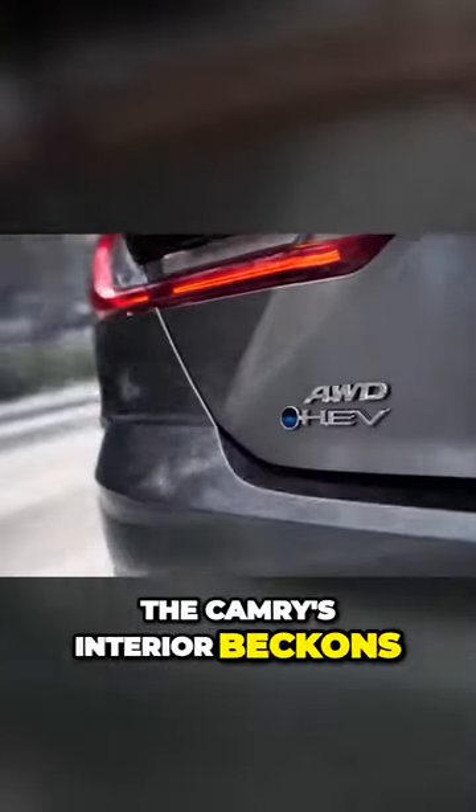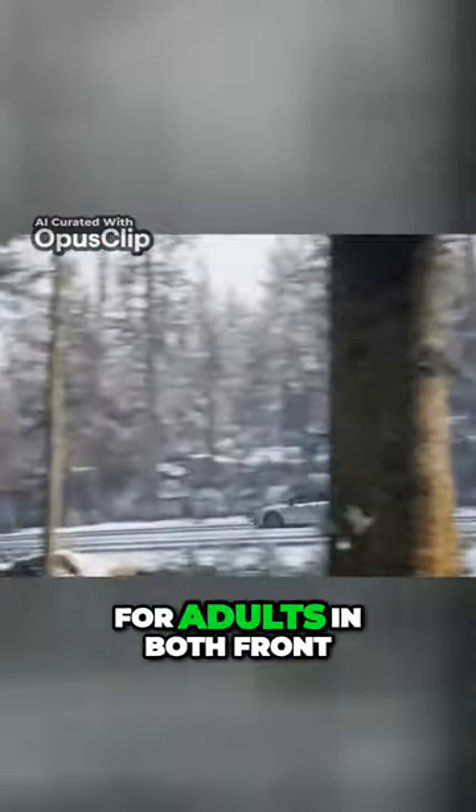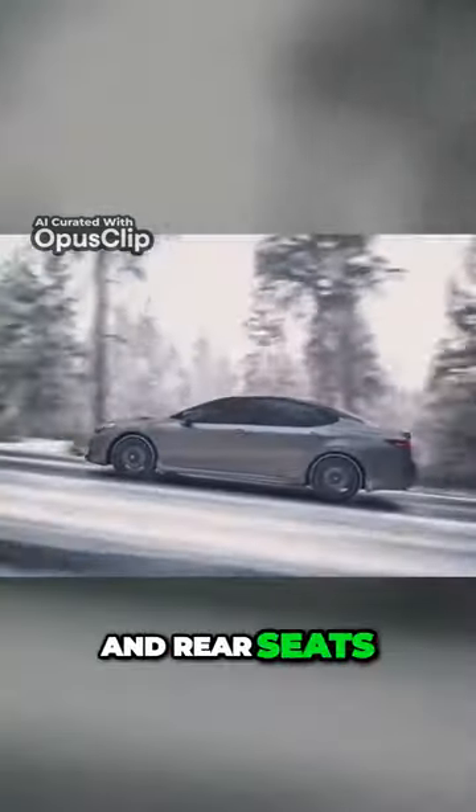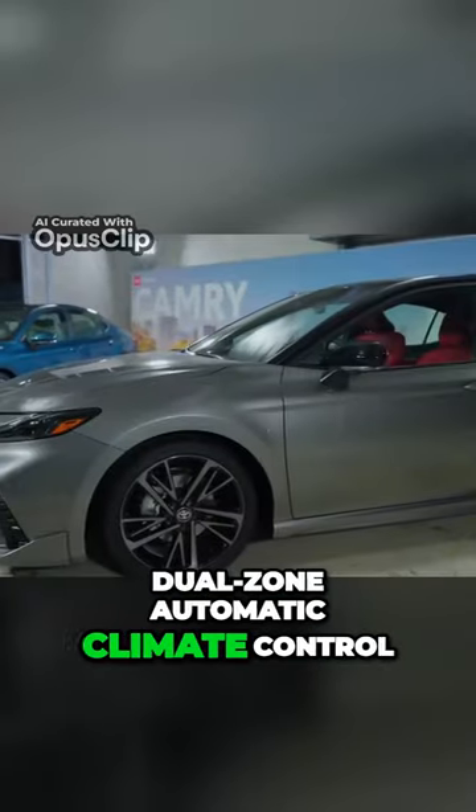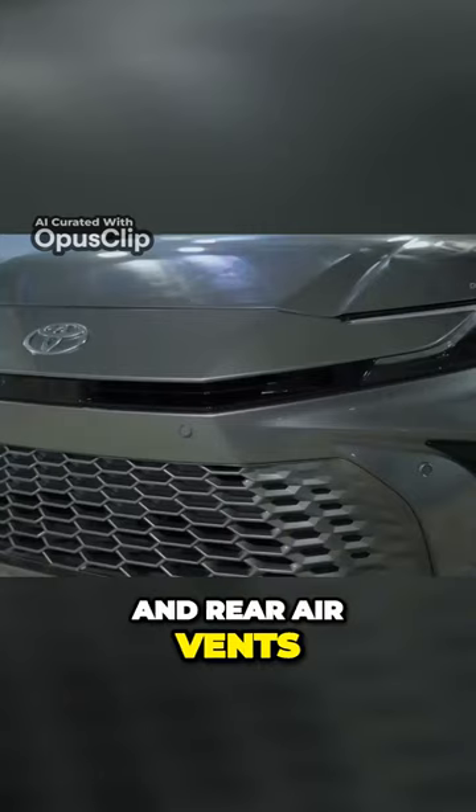Inside, the Camry's interior beckons with ample space for adults in both front and rear seats. Standard features encompass cloth upholstery, dual-zone automatic climate control, and rear air vents.